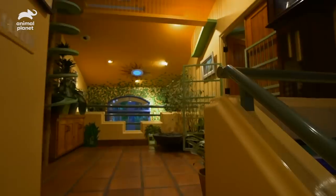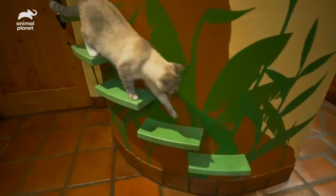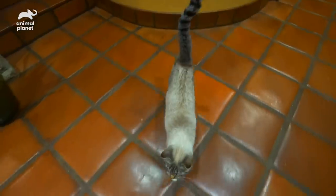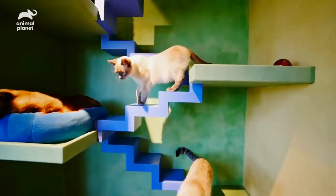I grew up with dogs, and then when I bought this house it had two stray cats, and I've been adopting them for 20 years. They've just become a huge part of my life. Finding enough space in this modestly-sized home for himself and his 24 cats was a challenge, so to maximize space, Peter put his contracting skills to use.